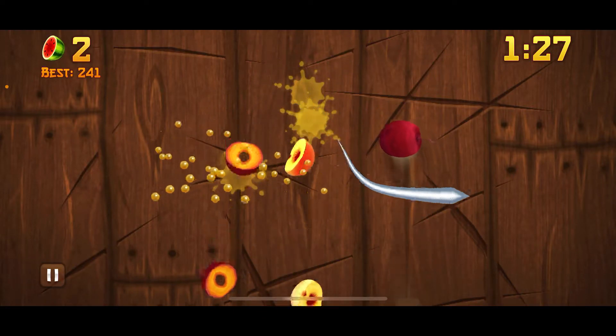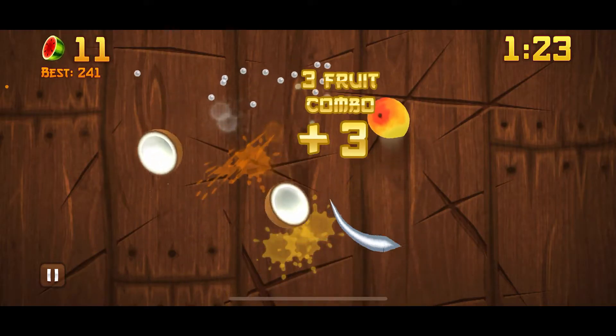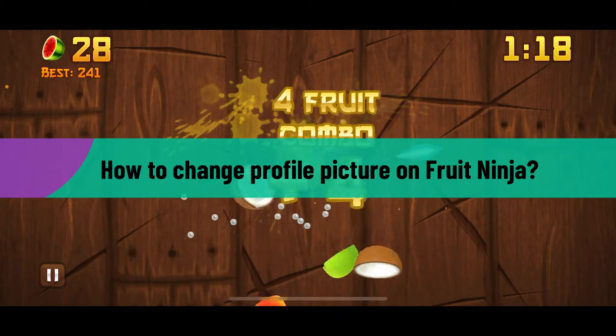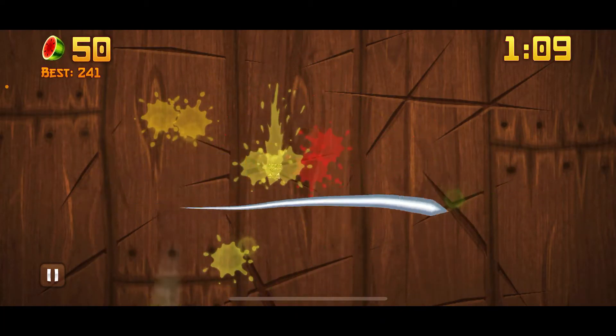Hi everyone, welcome back to another video from Gaming Basics. In this video, I'm going to be showing you how to change your profile picture or profile avatar on Fruit Ninja. So without wasting much of our time, let's dive into the video.